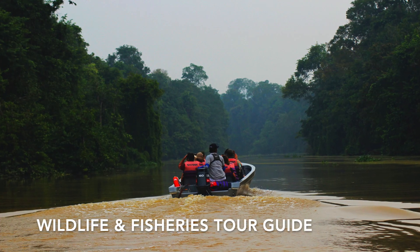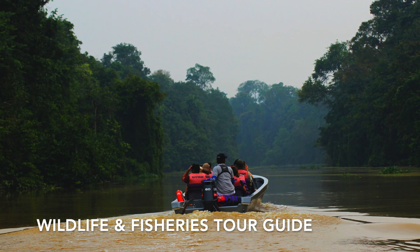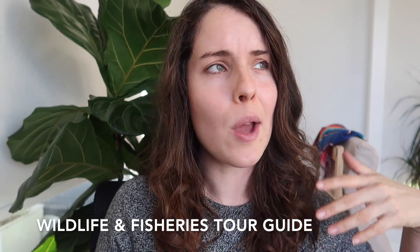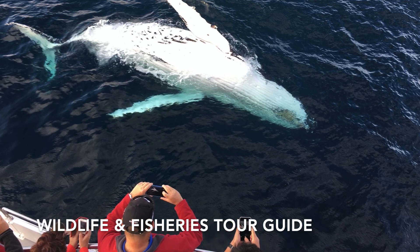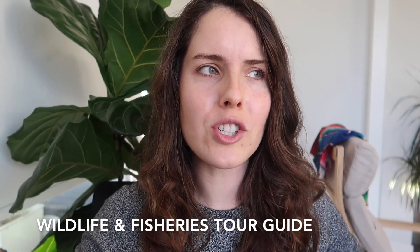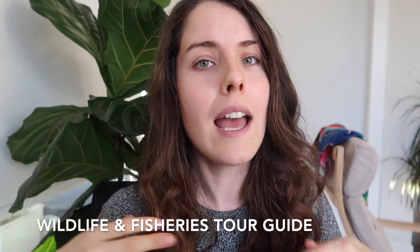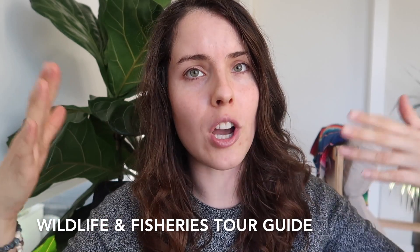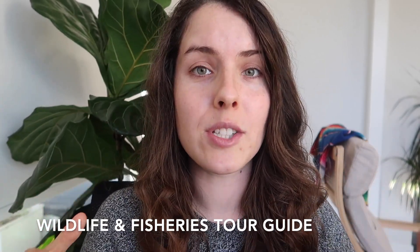Now let's get into 10 careers in the outdoor and nature field that you can do without a degree. The first career is wildlife and fisheries tour guide. You might have already experienced this — whale watching, bird watching tours, wild animal tours on vacation are all generally run by tour guides who often do not have a college degree. They do learn a lot on the job and get training to reach that point, but a college degree is not required.